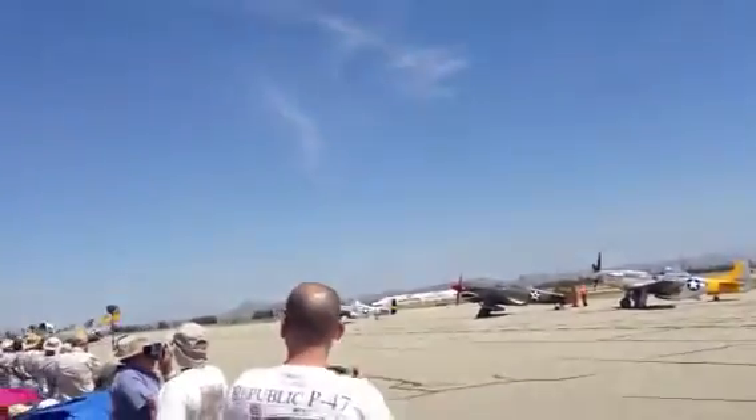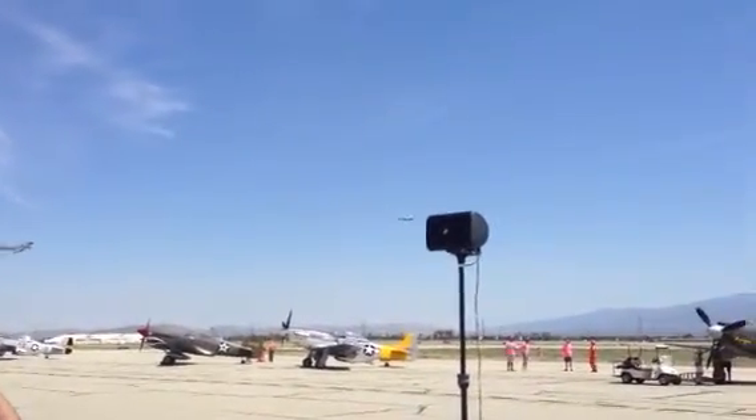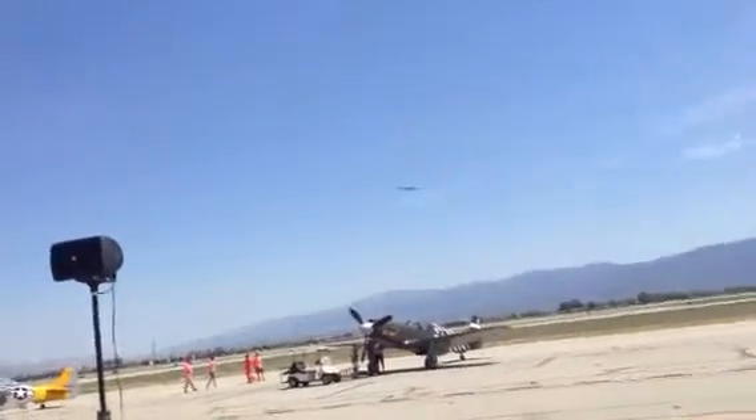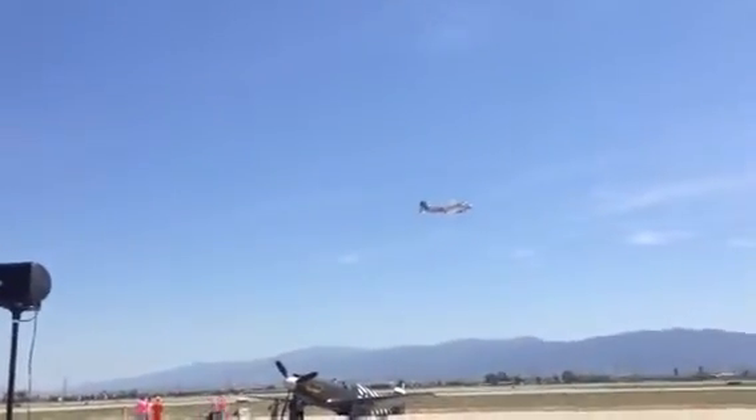Beautiful Lockheed Lightning there with a twin boom. Here comes a B-17. That's from the Commemorative Air Force Arizona Wing, B-17G. That's a lot of aluminum to polish.